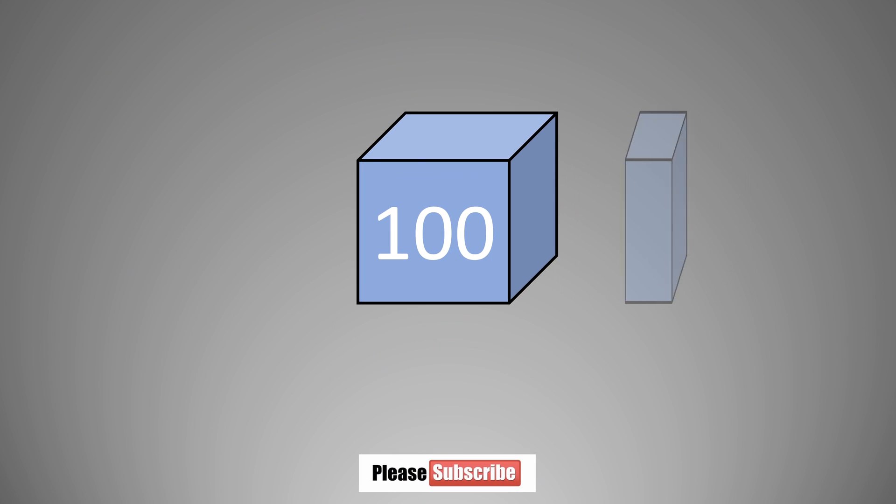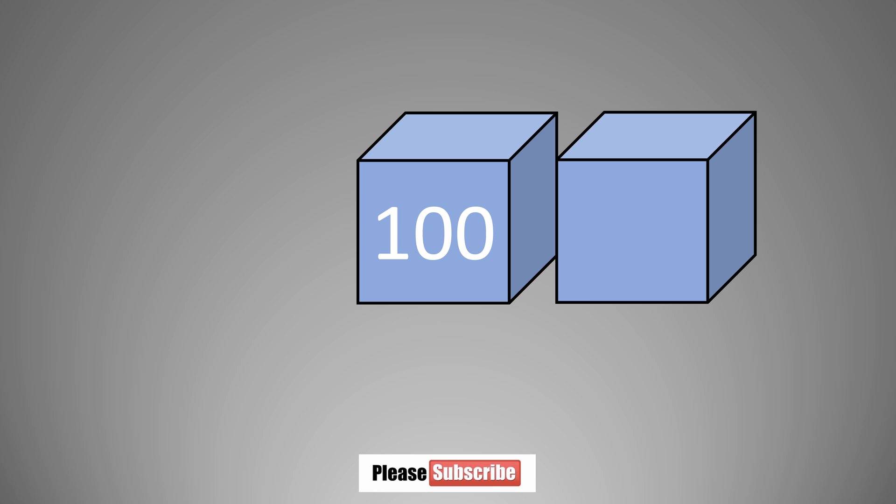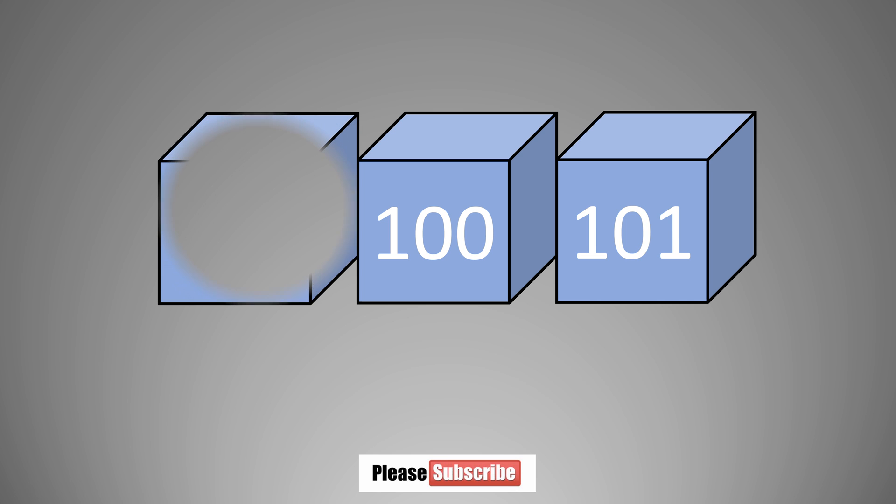What number comes after one hundred? One hundred and one. What number comes before one hundred? Ninety-nine.